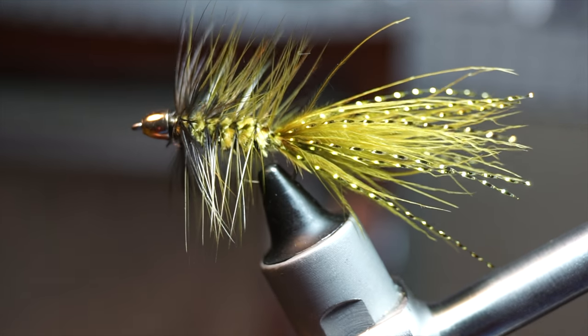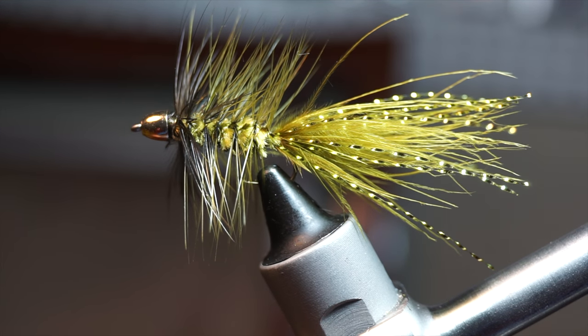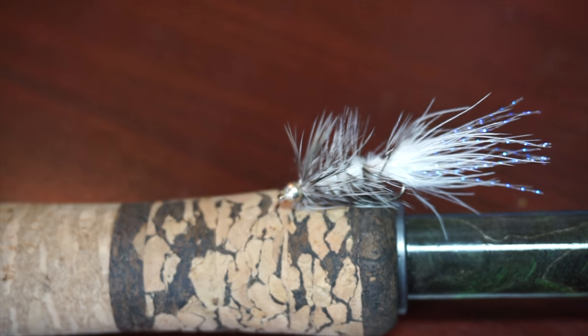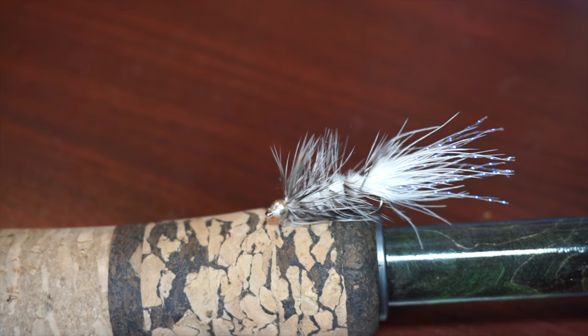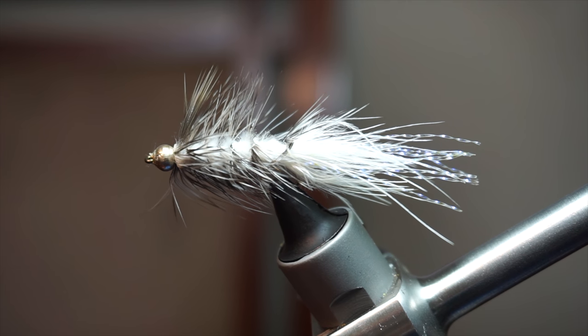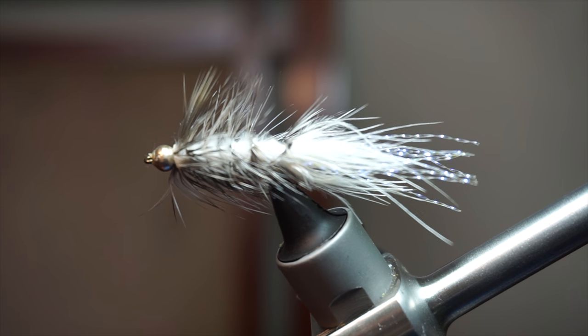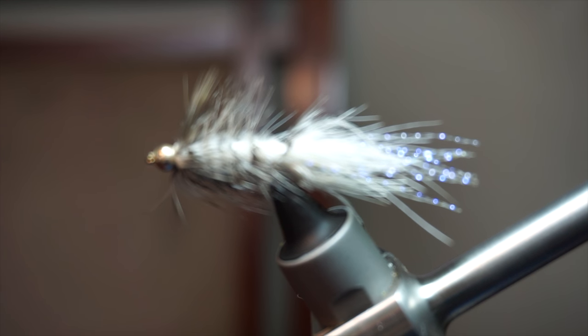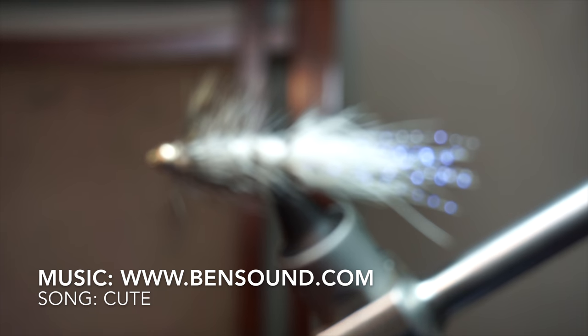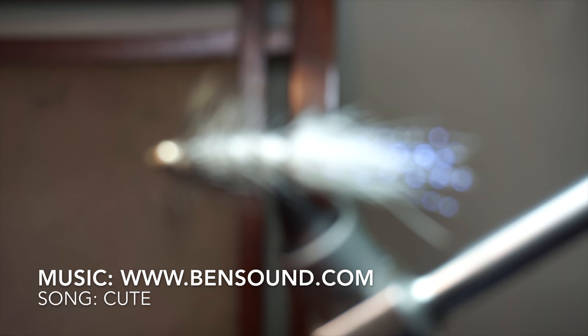The woolly bugger is probably the most versatile fly pattern ever created, period. This is because of its ability to be fished in many different ways, and for most any species of fish.